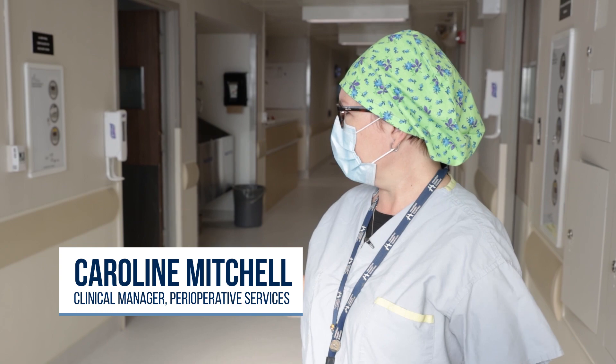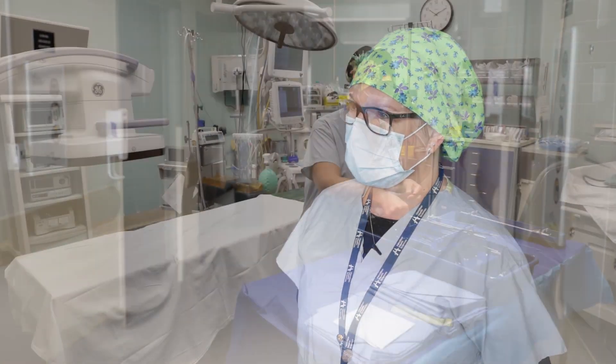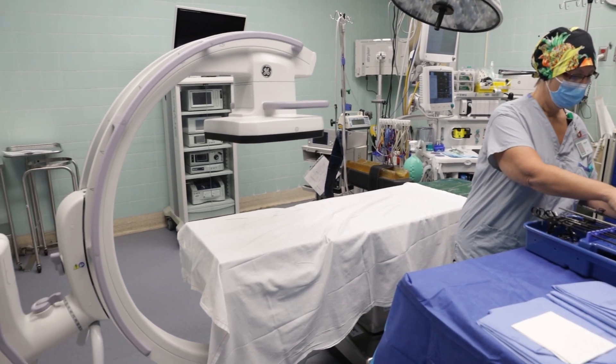The reason we're here today is just to introduce everybody to our new upgrades that we've had here at the West Lincoln site in the OR and the endoscopy suite.